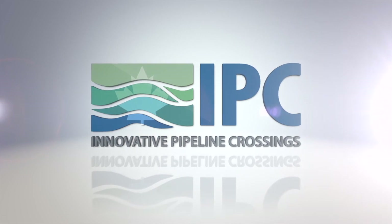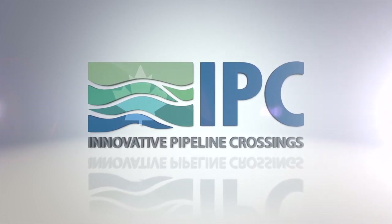Innovative Pipeline Crossings is ready and able to be your partner on your next crossing challenge. Please don't hesitate to contact us with any questions you may have. We are here to serve.